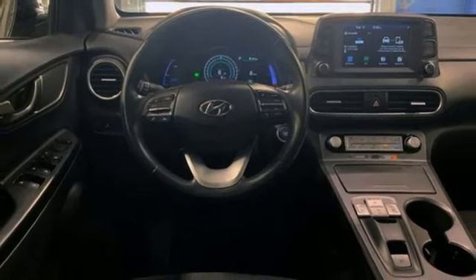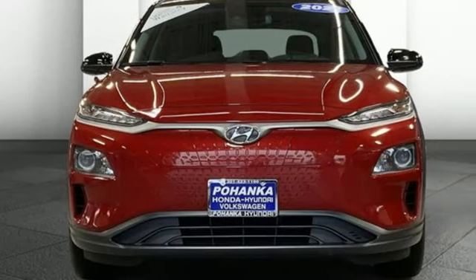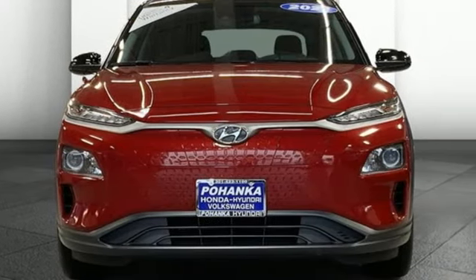Challenging convention to find a better way — it's the Hyundai way. You'll never know until you try. Test drive it today.